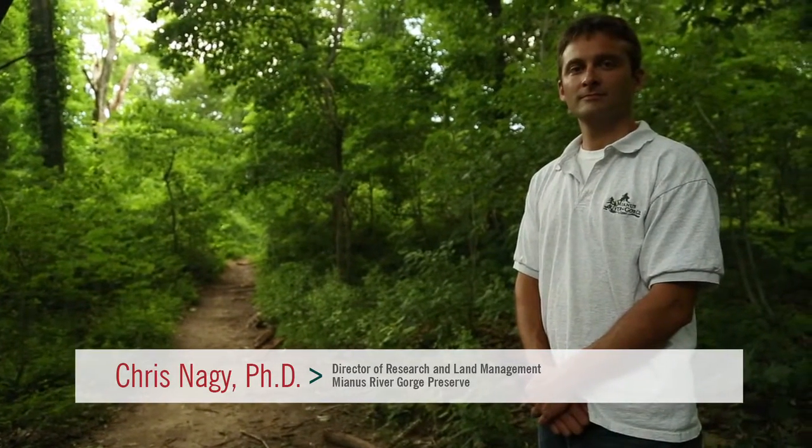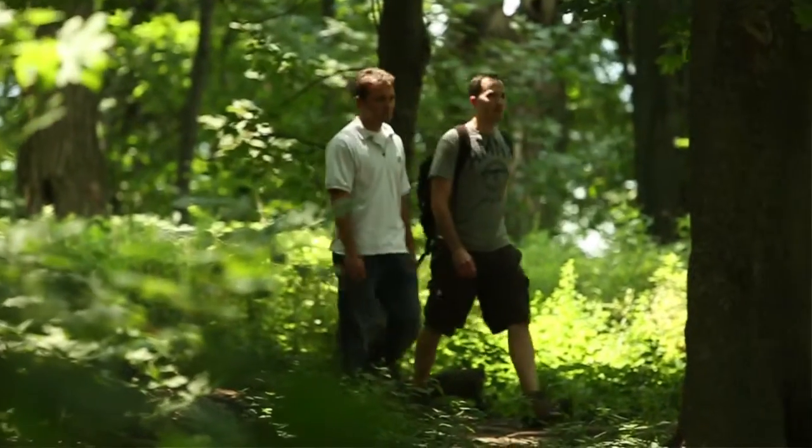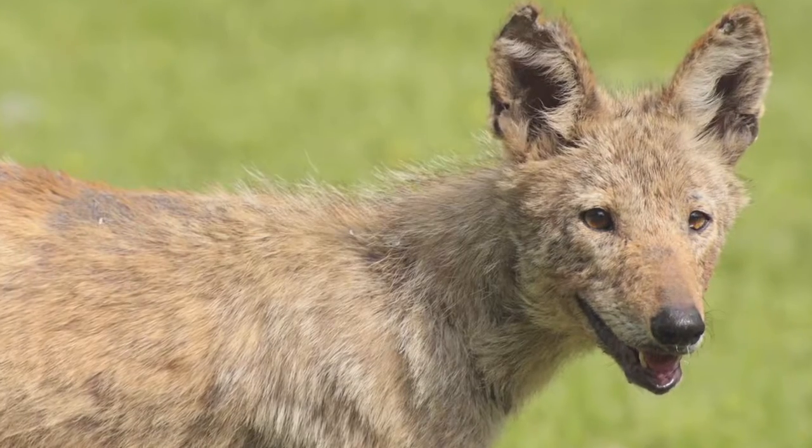Hi, my name is Mark Weckel. I'm a postdoc with the Center for Biodiversity and Conservation at the American Museum of Natural History. My name is Chris Nagy. I'm the Director of Research at the Mianus River Gorge, which is a nature preserve, and today we're here in the West Bronx to study some of the coyotes that live in New York City.